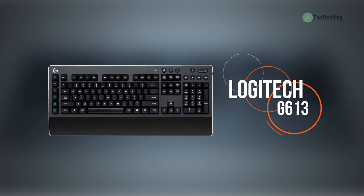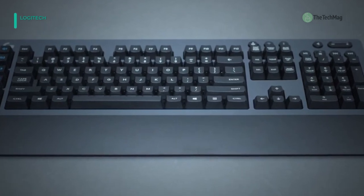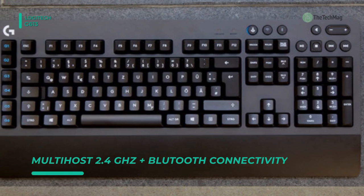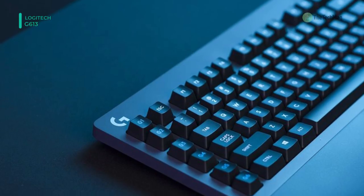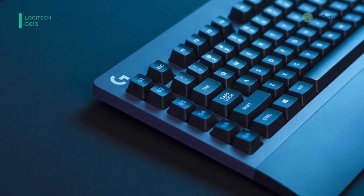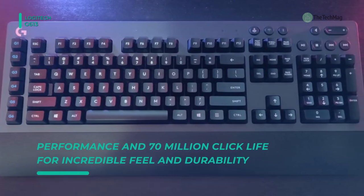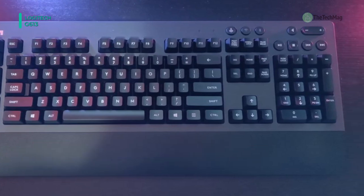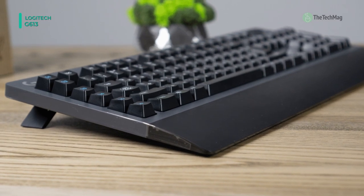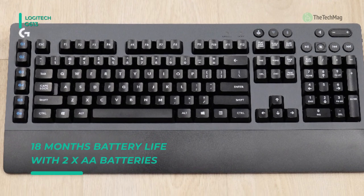Up next we have the Logitech G613. It can easily program six G keys with custom macros and in-app commands using Logitech gaming software. It offers Romer G tactile switches that deliver quiet, precise mechanical performance with incredible feel and durability. It also provides six dedicated G keys that can be programmed with custom macros and in-app commands. You can execute complex actions quickly with a keystroke. It enables you to connect to Lightspeed Wireless for a super-fast 1ms report rate, or swap to another device with the push of a button using Bluetooth connectivity.